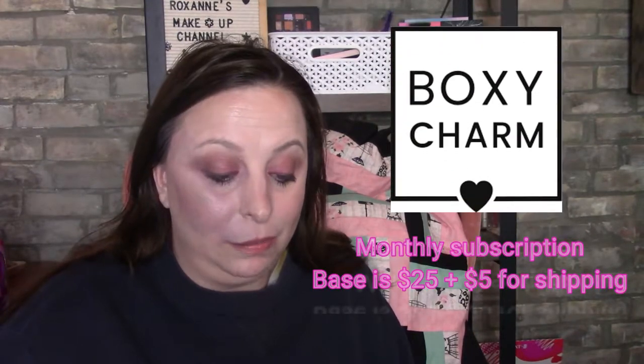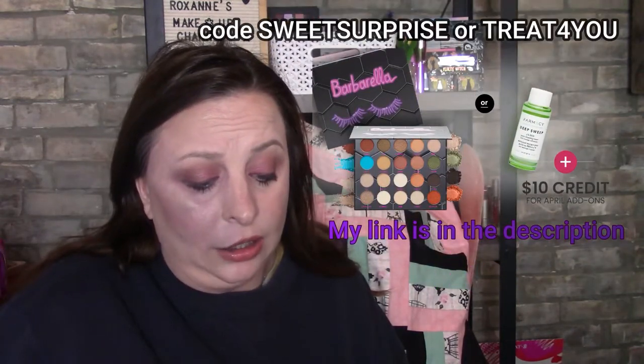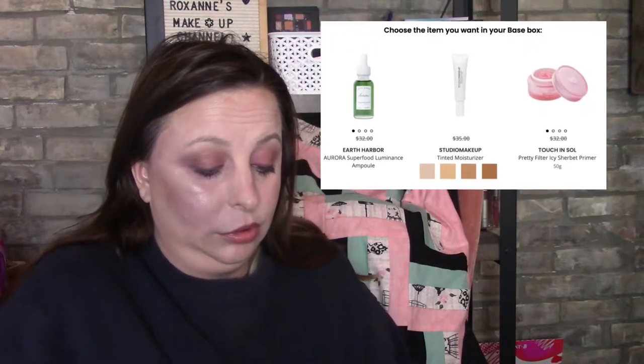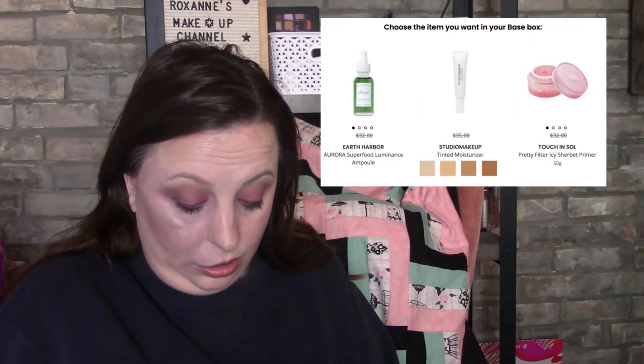Moving on to the BoxyCharm Base. The Base comes in at $25 USD — it is an American subscription — plus $5 to ship. I am actually getting this month's box. The theme is called Sweet Treat and it comes in just under $40 Canadian. For your choice items, one option was Earth Arbor.